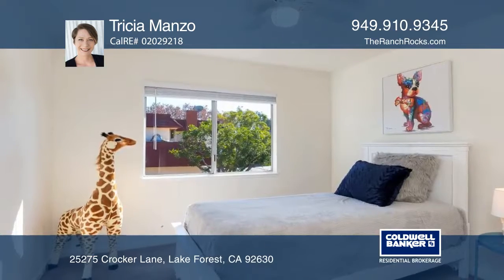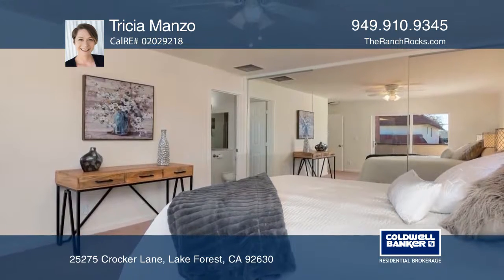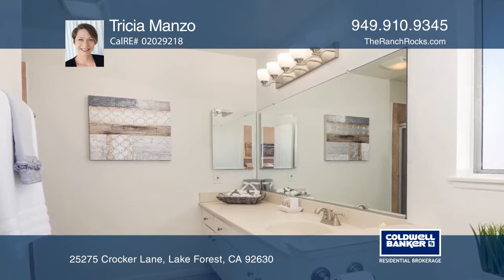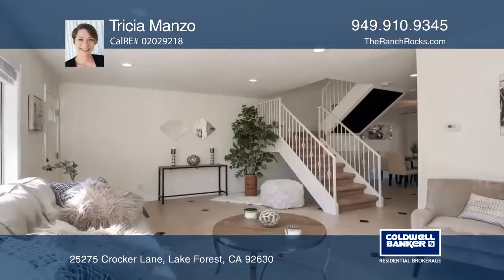The kitchen boasts granite countertops and rich oak wood cabinets, while three of the bedrooms offer custom built-in shelving. Enjoy a spacious backyard with a raised bed for your gardening needs and a fantastic location within one mile of a variety of shopping and dining options.